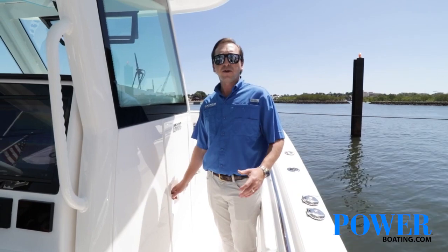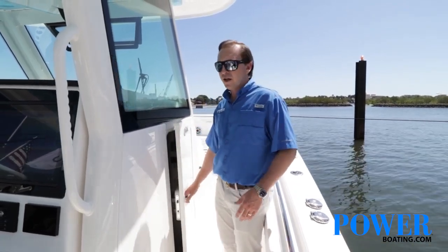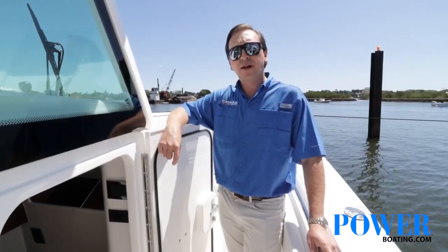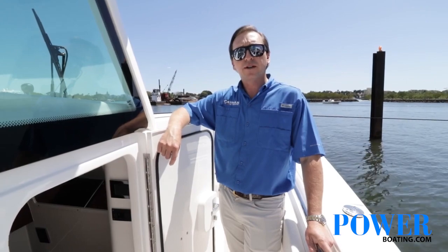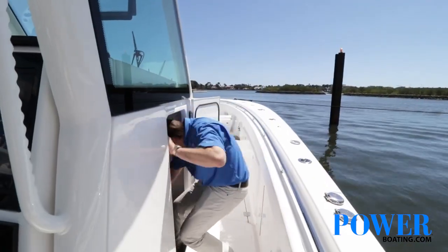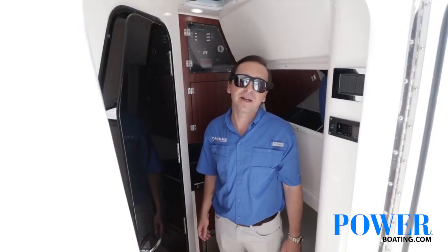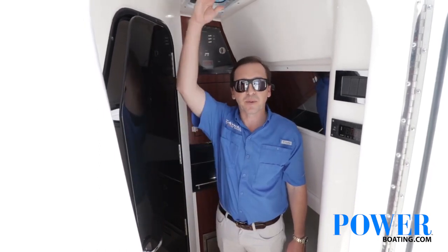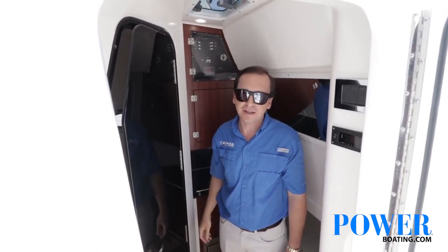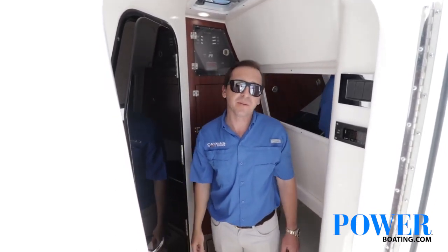Inside the cabin here we've got an enclosed head, a shower, a six-and-a-half-foot berth, a drawer, refrigerator, and a small galley area — all air-conditioned by that same 12-volt air-conditioning system that powers the helm. I'm about 5'10" and there's plenty of headroom down here. We also have a hatch above for lighting as well as a nice lighting package, and that six-and-a-half-foot berth down below.